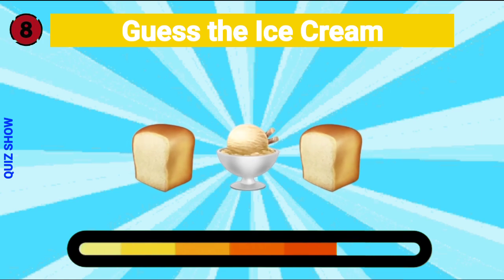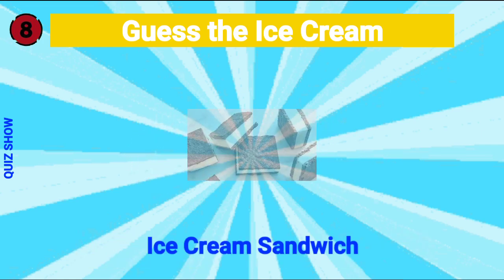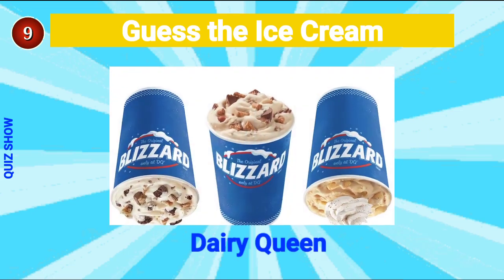Guess the ice cream — it's ice cream sandwich! Guess the ice cream — it's Dairy Queen!